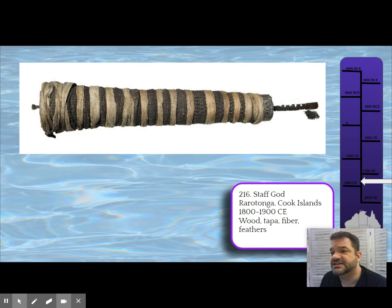It's actually very soft — a lot softer than you'd think — and it's made across the Pacific Islands. They use it to wrap the sacred element of the staff god, and within it are going to be treasures.